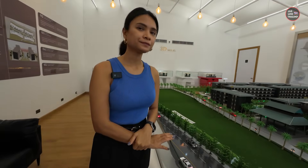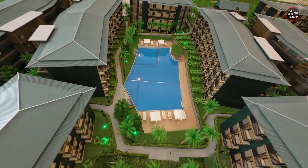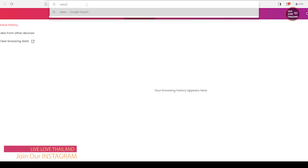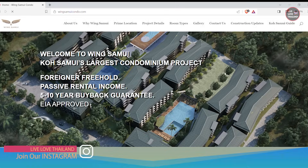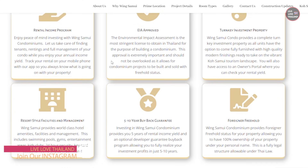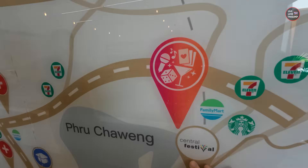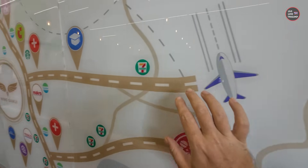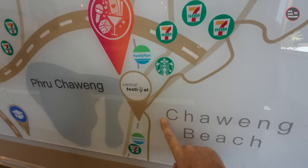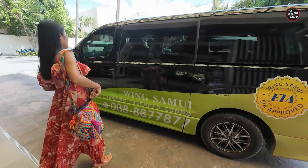For example, if I want to buy the condo, it's legal — yes, as a foreigner it's 100% ownership, freehold. So we did some research online and saw the best condos, but the only one that grabbed our attention was Wing Samui for three essential reasons: it's near the beach, it's freehold, and it has an amazing location. We contacted them and they sent their driver to pick us up from our hotel.